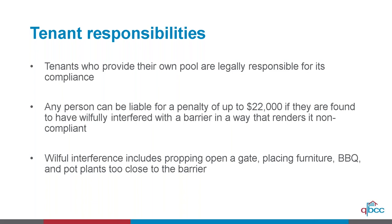Regarding spas, some spas are considered to be a swimming pool under the legislation. While there is a detailed legislative definition of what constitutes a swimming pool, in general a spa is considered a swimming pool and does need to be appropriately registered, fenced, and have certificates issued.